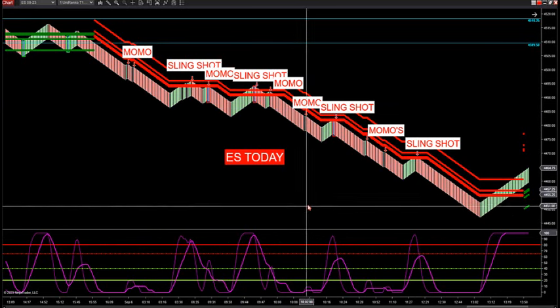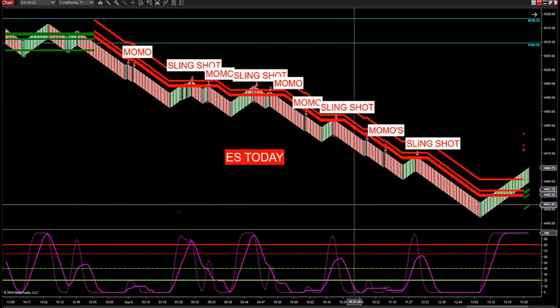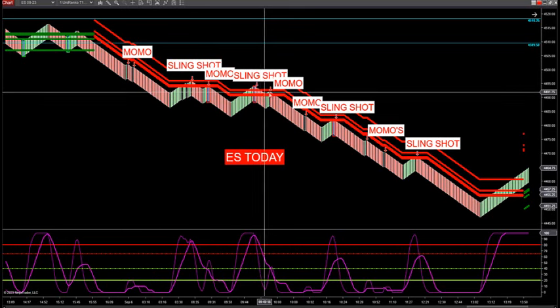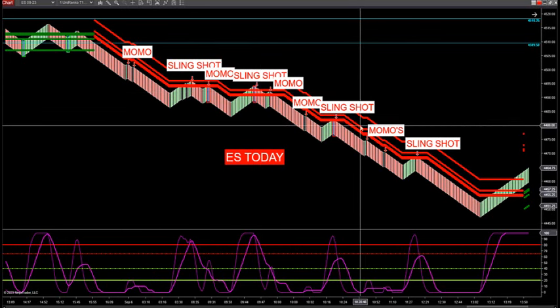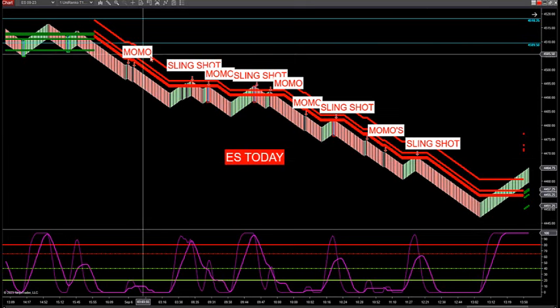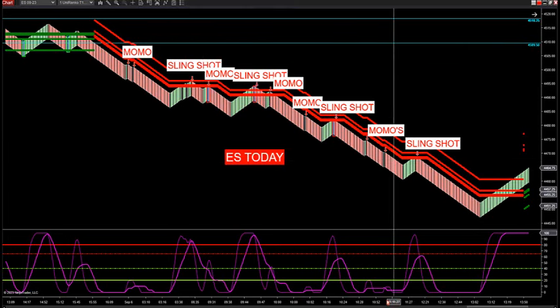We have four trading setups. I have several videos — I'm not going to go over all four of them. If you want to see all four, there are videos on our website. The first one's a first wave, the second is a slingshot, the third is a Momo, and the fourth is a failure trade — a Babe Ruth — where you're looking for the market to actually go against the trend. Let's take a look at the Momo and slingshot today specifically.